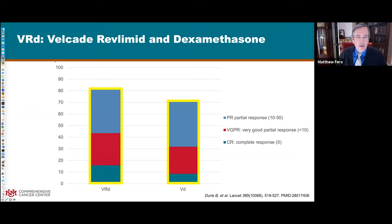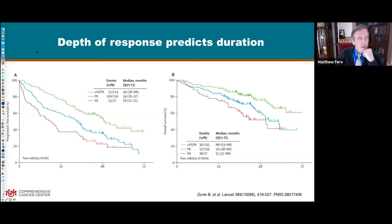These numbers on paper really do translate to patient outcomes. On the left is how long the disease stayed in remission by response category. Patients whose disease didn't go down by 50 percent saw it progress again in less than two years. On the other hand, patients with a very good partial response or complete response went about four years before disease progression. The same pattern was seen with life expectancy - getting the disease into remission was a predictor for how long somebody lived.